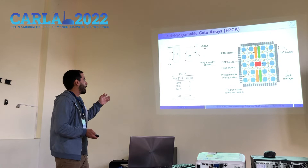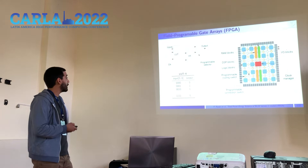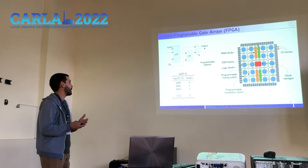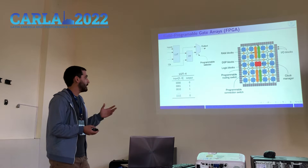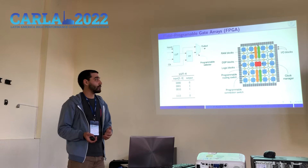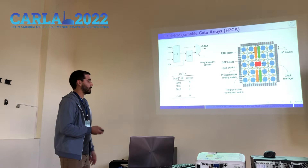A basic representation of the configurable logic block is a look-up table, a flip-flop, and a programmable selector. The look-up table enables generating different outputs according to the combination of the inputs, and the logic function is determined at programming time. The idea is that combining several of these logic blocks and fixed blocks, one can develop really complex logic functions and state machines to perform a task.